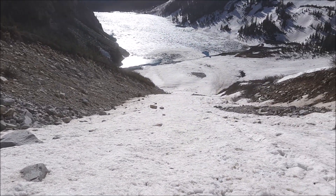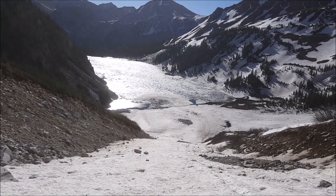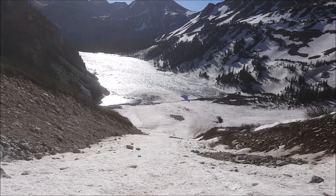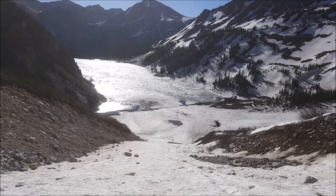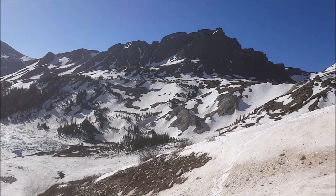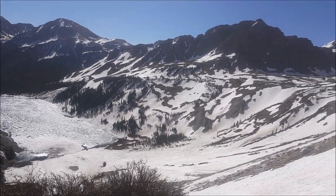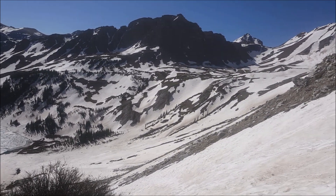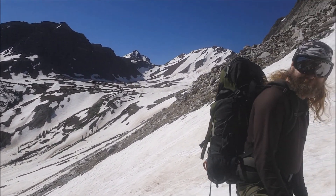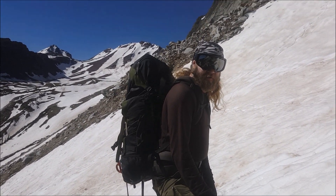So far nothing too crazy — snow's been in great condition. It is starting to warm up a little bit and become a little softer, but nothing to cause concern. It's actually making it a little bit easier to dig the ice axes in, so there's a positive there. We are very close to topping out over this first couloir. We actually got some people snowboarding coming down next to us, so let's get out of their way.